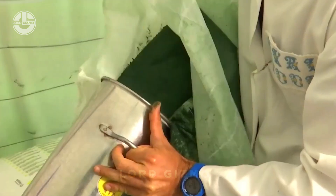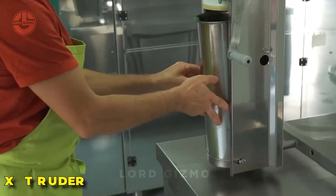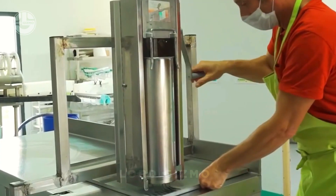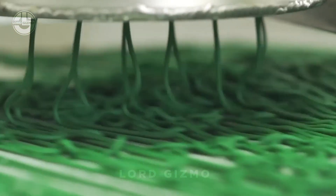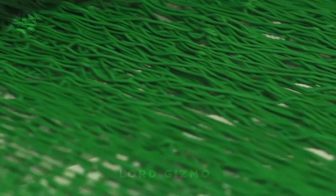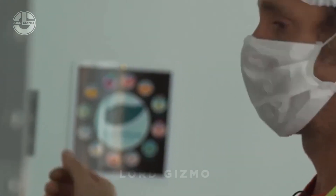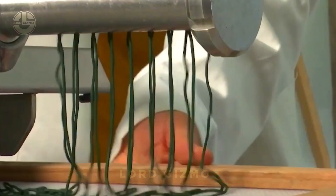After concentration, the next step is extrusion using a machine called an extruder. The extruder shapes the spirulina into long noodles or strips. This specific shape increases the surface area, allowing the spirulina to dry faster and more efficiently, ensuring it retains its quality while being easier to handle in the next steps of production.